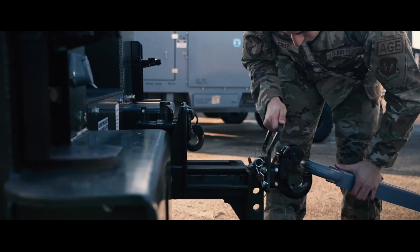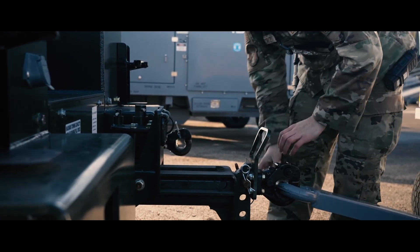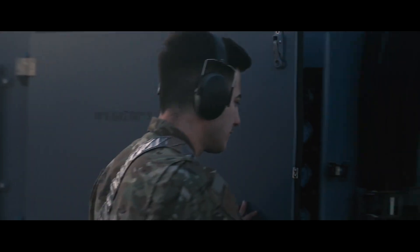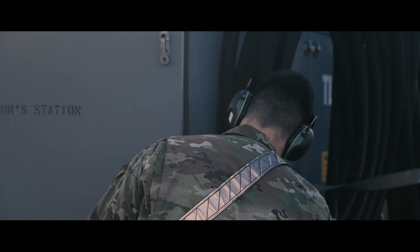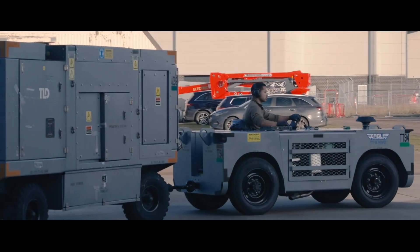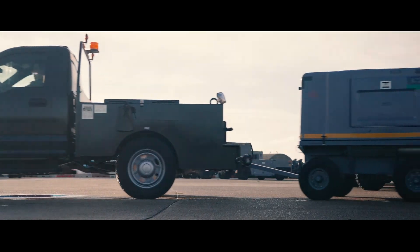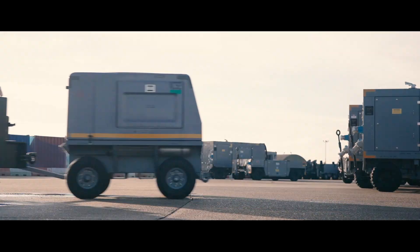For a typical ACE operation or rapid deployment, whenever the tasker drops, we are already on it. We usually have the equipment already hand-picked well beforehand — well before we even know, to be honest. Within 24 hours, we're able to deploy this equipment, whether it be by air or by land, and we can get it into any country that USAFE or the Air Force needs.